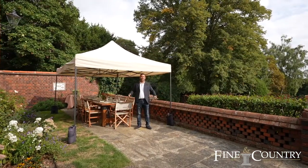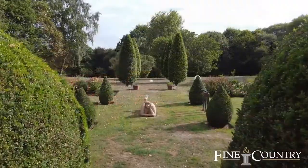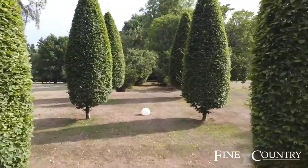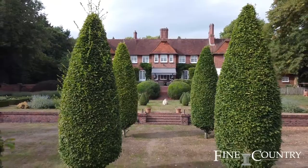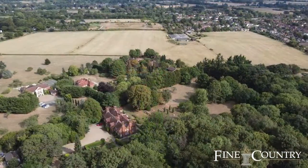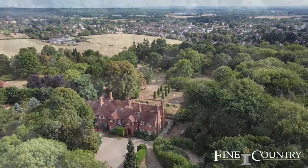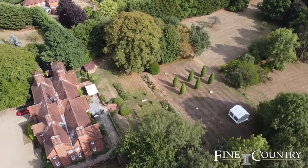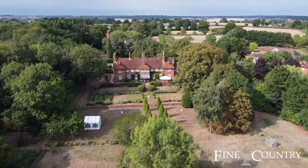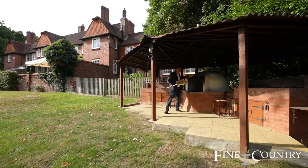So on the raised terrace it's a great place for entertaining, and then we've got the rest of the seven acres to explore. And check this out for a pizza oven and outdoor cooking area.